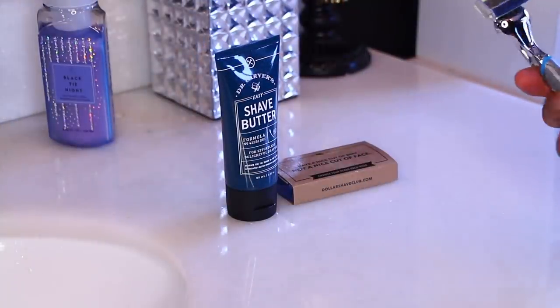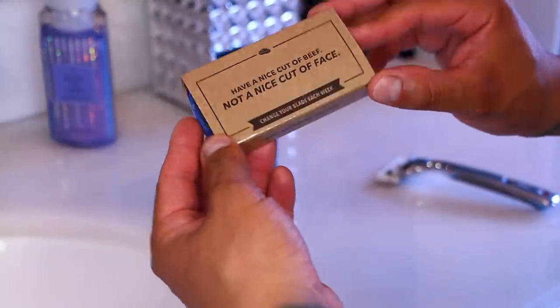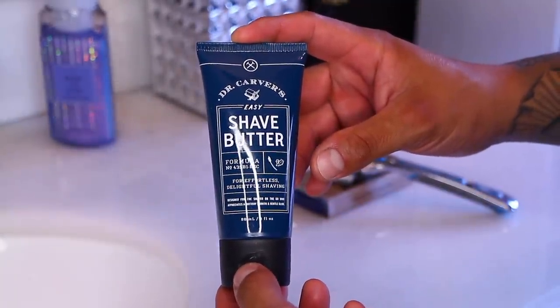The next that we received is the Shave Starter Set, which comes with the Executive razor and a three ounce tube of their Dr. Carver's Shave Butter. The razor is such good quality and nice and heavy. It doesn't feel like the cheap disposable razors Jay usually uses. And the shave butter really feels nice and smooth, leaving your skin feeling soft just like butter.